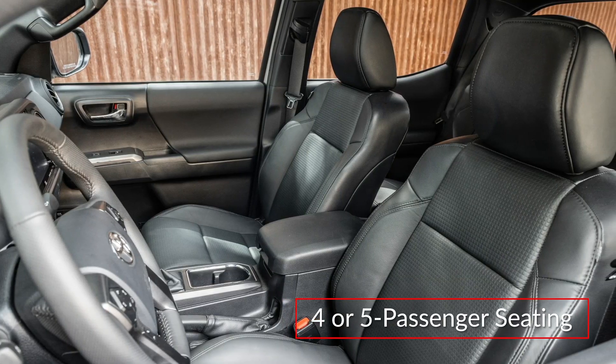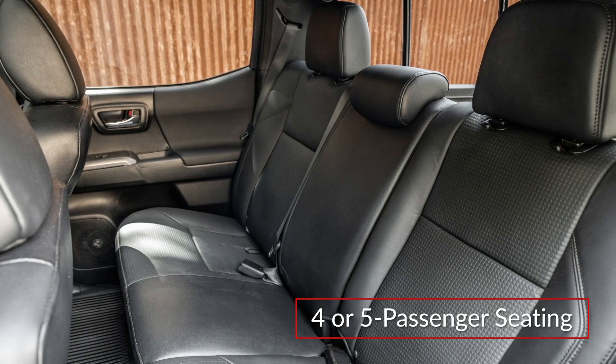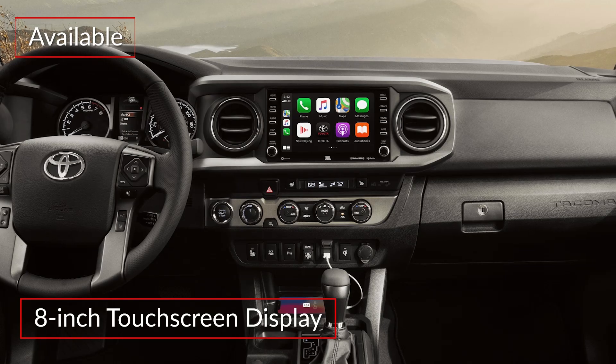Access cab models include seating for four passengers, while double cab models increase the seating capacity to five. All but the base SR trim include an eight-inch center-mounted touchscreen display.